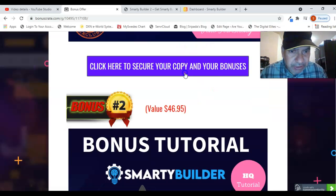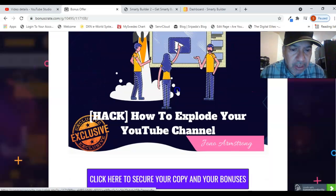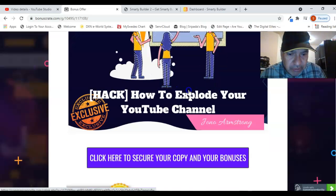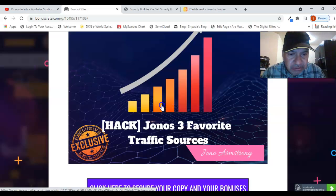Bonus number two is another hack on how to grow your YouTube channel — how to rank your videos on YouTube, how to monetize your YouTube channel, how to get subscribers, and how to get traffic to YouTube. All of this is included in this bonus, which is very useful.